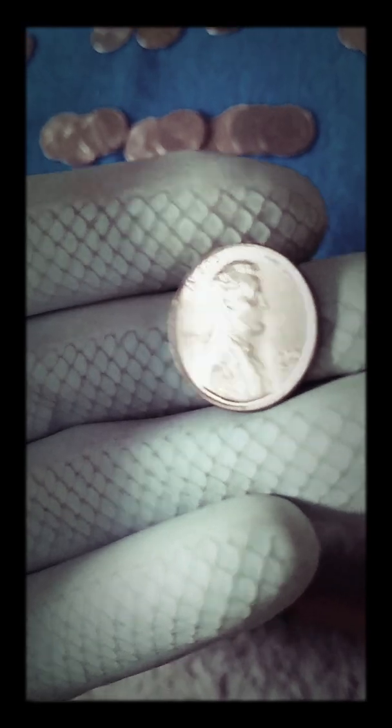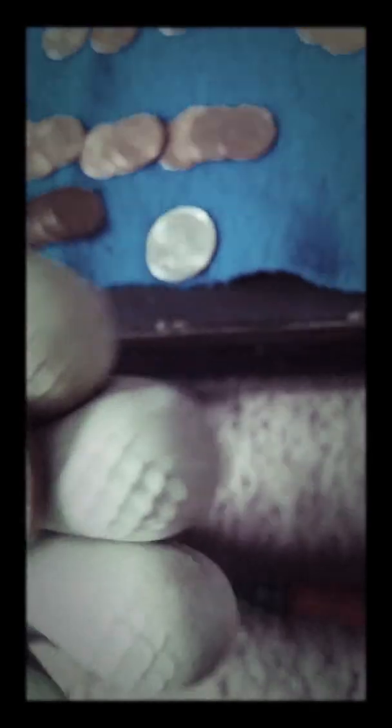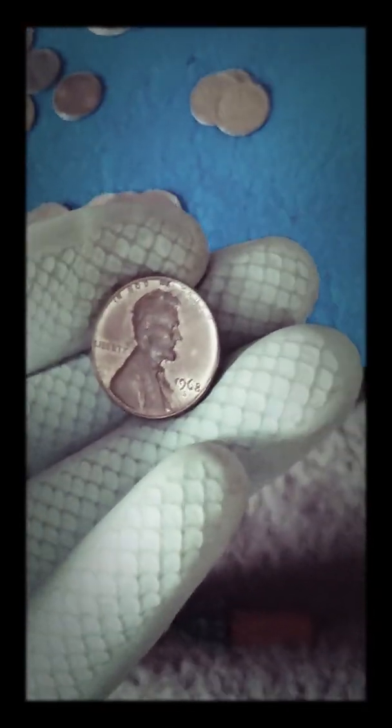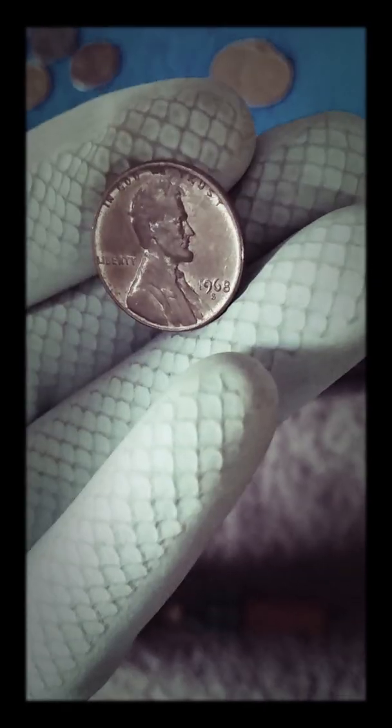We also have some coins that were in really nice shape. We got two of these right after each other — they're in really nice shape. They're S mint marks, too: 1970 S. And then we got two other coins. This one might actually be a proof — it's an S mint mark, a 1968 S. I'm not completely sure, but it's in pretty nice shape.